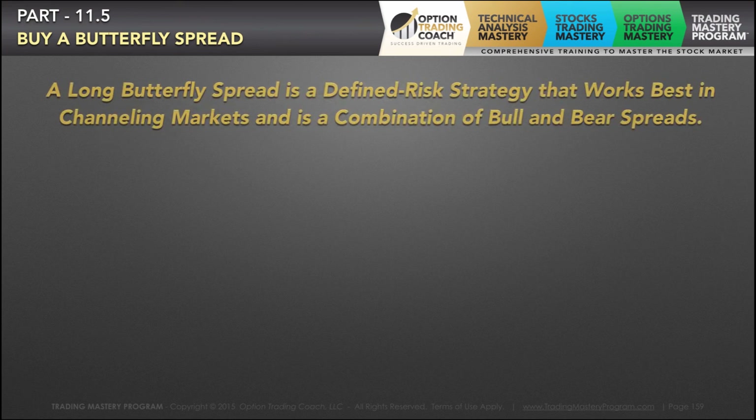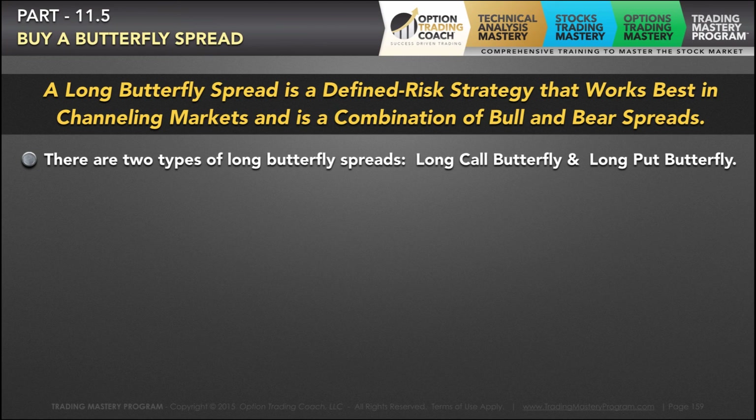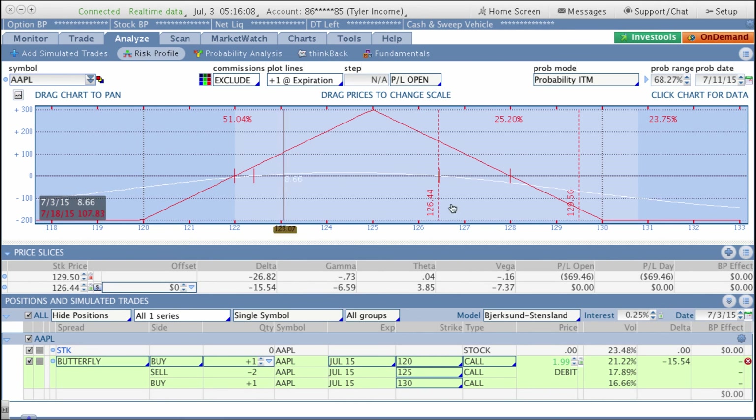A butterfly spread is a three-legged trade. It's a defined risk strategy that works best in channeling markets and it's a combination of bull and bear spreads embedded into one, made up of three different strike prices. There are two types of long butterfly spreads: a long call butterfly and a long put butterfly. It's important to understand how wide the profit zone is on the wings of the trade, because butterflies have wings that create profit zones similar to the iron condor. You have a lower out-of-pocket expense with a smaller debit up front, with the ability to make nice, handsome returns in a relatively short amount of time. The wings are your max loss zones, your break-evens are right there, and your max profit zone is your sold strike price, which is the 125.